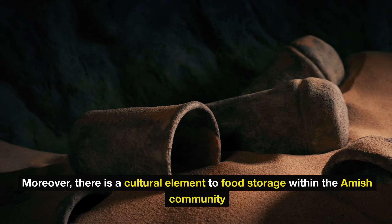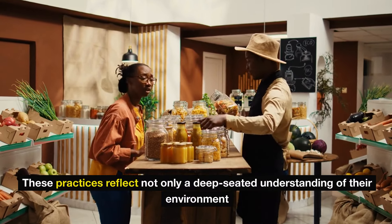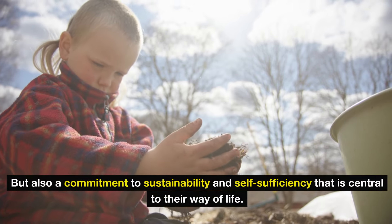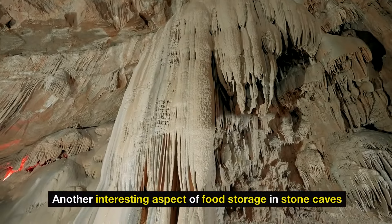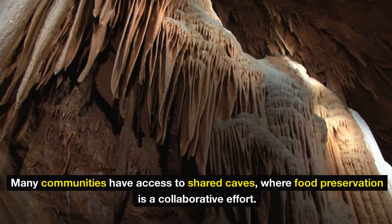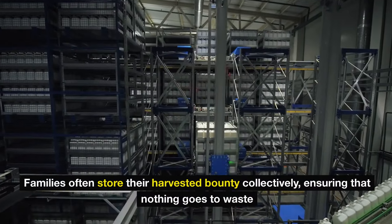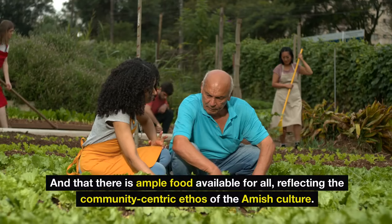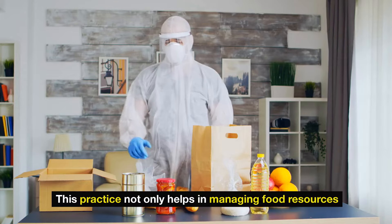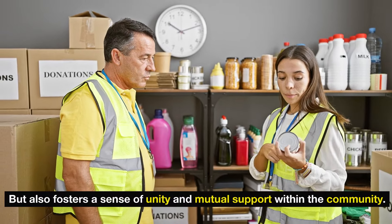Moreover, there is a cultural element to food storage within the Amish community. These practices reflect not only a deep-seated understanding of their environment, but also a commitment to sustainability and self-sufficiency that is central to their way of life. Another interesting aspect is the communal sharing of resources among Amish families. Many communities have access to shared caves where food preservation is a collaborative effort. Families often store their harvested bounty collectively, ensuring that nothing goes to waste and that there is ample food for all, reflecting the community-centric ethos of Amish culture, fostering unity and mutual support.